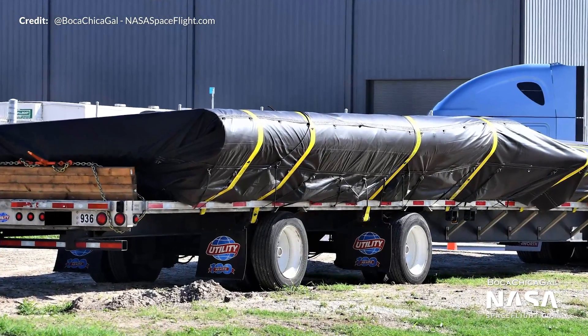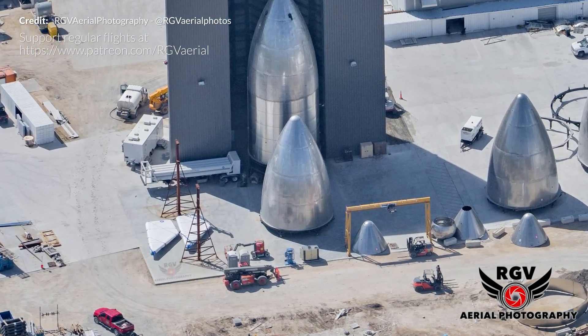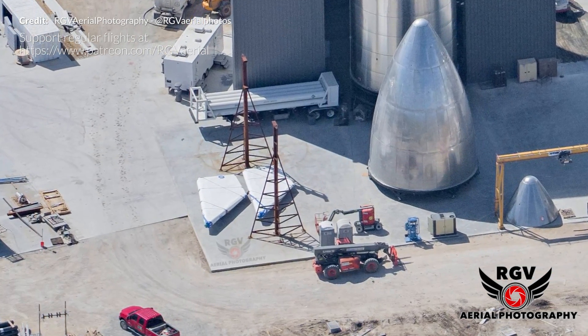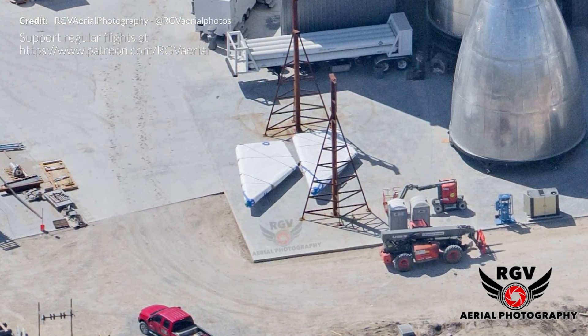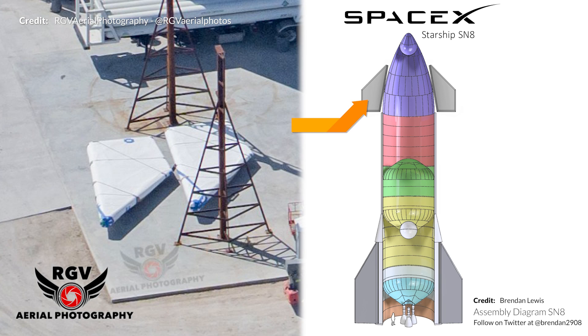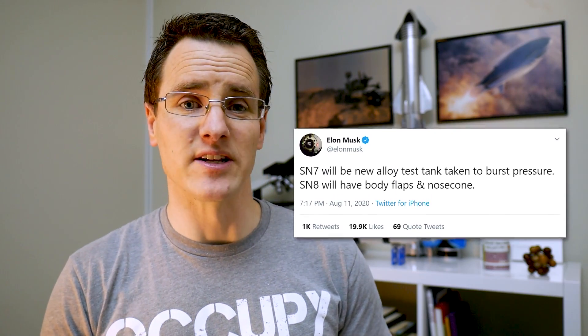We have some updates on the aerodynamic control surfaces. A pair of forward fins has been delivered recently — we also have shots by RGV giving us a better view from above. These new fins seem to have a different design to those from Mark 1 and the 2019 renders from the Starship presentation, as shown in Brendan's latest image. Elon has confirmed that it would indeed be Serial Number 8 that would have the body flaps and nose cone installed.